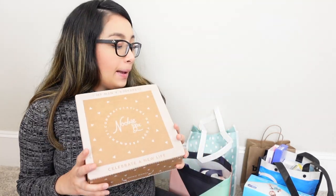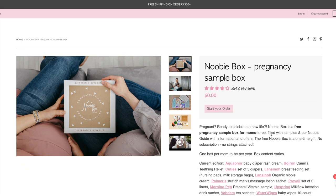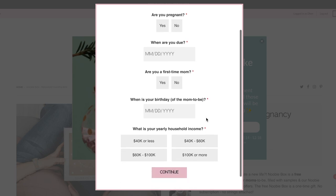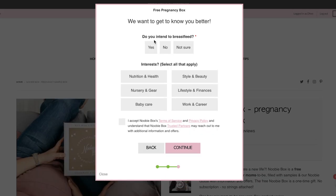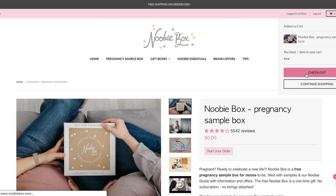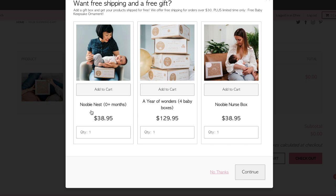Of all the free baby stuff I got, Newbie Box is the only one that requires you to pay for shipping, but they do not require you to create any baby registry. So it's just a shipping fee to get this awesome box. Go to their website, click 'Start Order' for the free pregnancy box, type in your email and a little information — name, birthday, due date, and address. You can add other Newbie Box products to get free shipping, or just pay $9.95 for shipping and they'll send you the free pregnancy box.